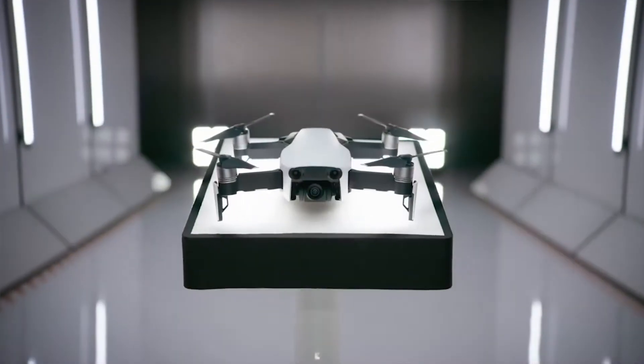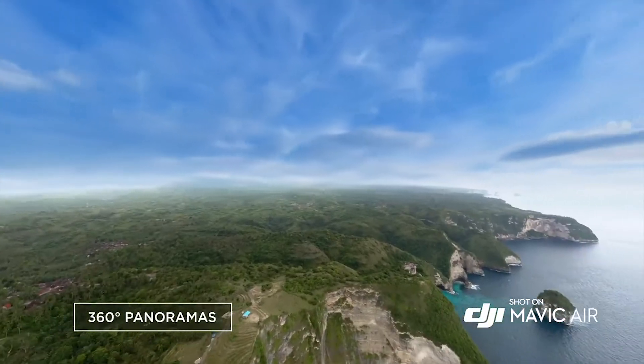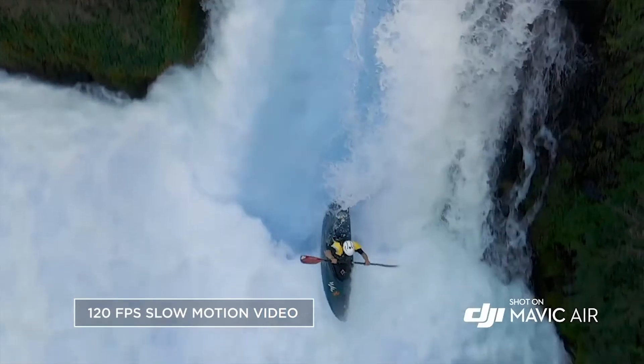Thinking about it more, I kind of want one now — it offers so much, it's small, and it even comes in three different colors, which is a nice little feature. There are some features on the newer models the Mavic Air doesn't have, like hyperlapse. But the Mavic Air does have a 360 panorama feature that I thought was sick. The features added on the newer models aren't enough to justify spending an extra $700.